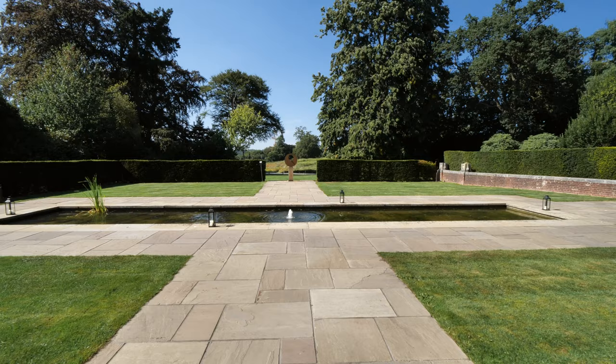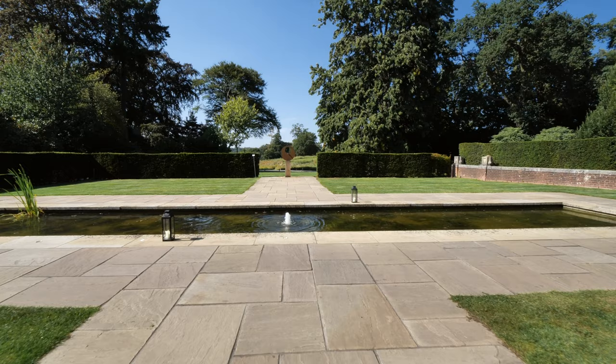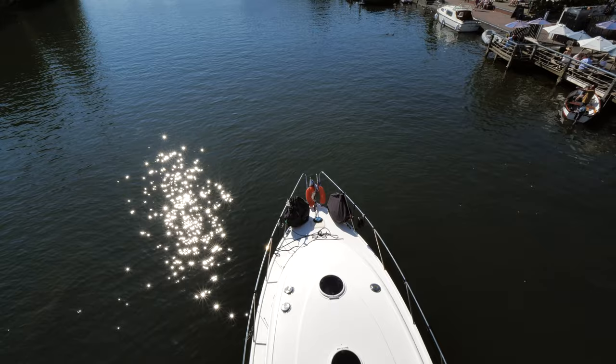The village of Binfield provides an array of local amenities and for larger shops there's a Waitrose and a Tesco's just 10 minutes away. This part of Berkshire is renowned for its top schools that are featured in the likes of the Tatler Top Prep School Guide. Lambbrook in particular is around the corner, and you have the likes of St George's and St Mary's as well as Wellington.